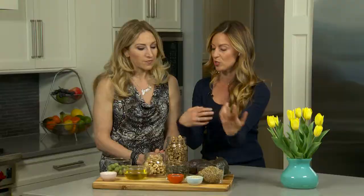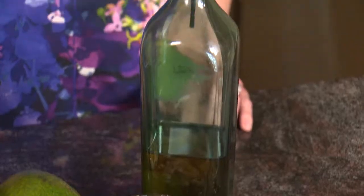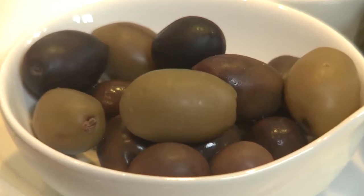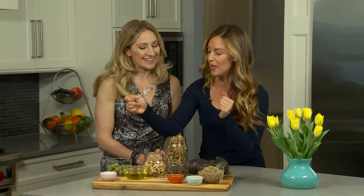Hemp seeds and chia seeds are two of these new things on the market. Olive oil, obviously. Salmon is a really great source of a healthy fat. Olives — my favorite, Castelvetrano. And then coconut.